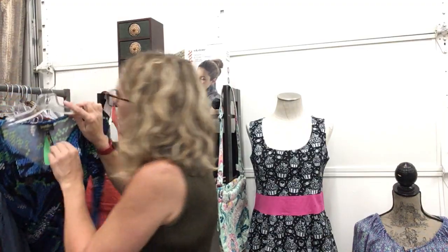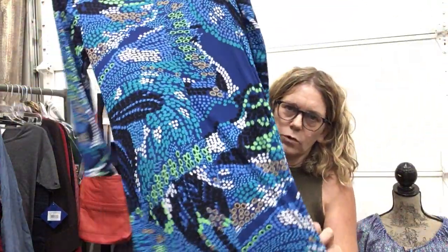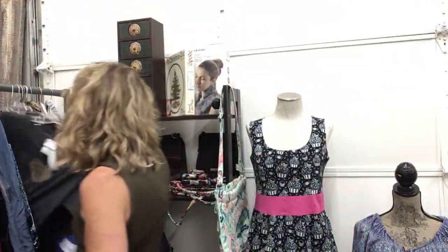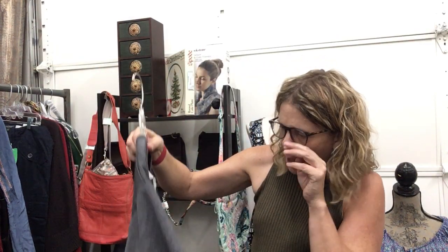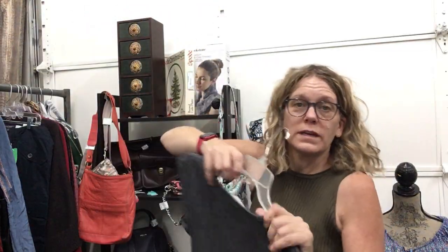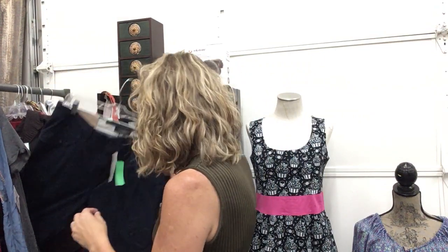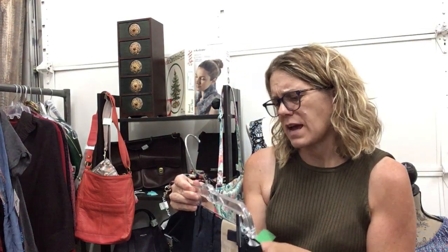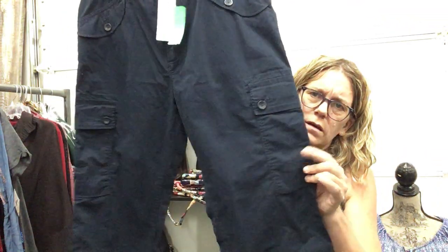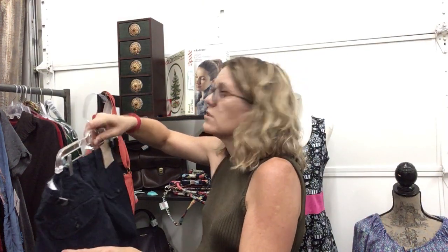Laundry by Shelly Segal, size 2, $16.99 — fun dress, great pattern, new with tags. A girl's size XL which is about a women's small, brand new with tags, $12.99. Banana Republic pants for men, new with tags, size 35x32, $16.99 — cargo, lightweight, vintage straight leg.